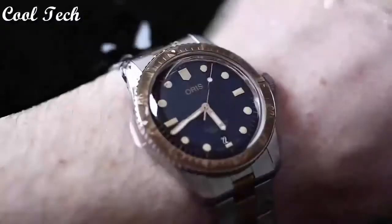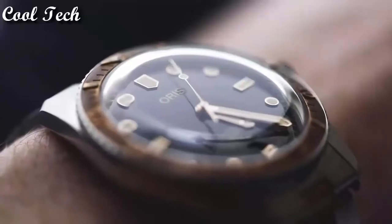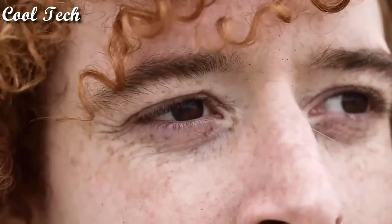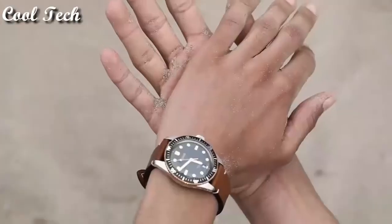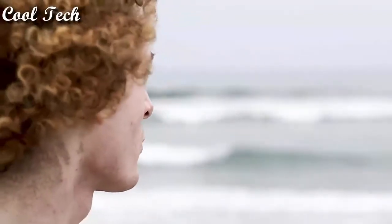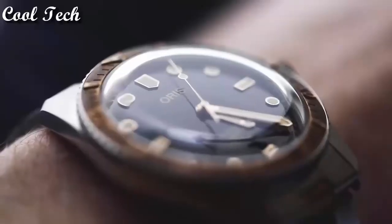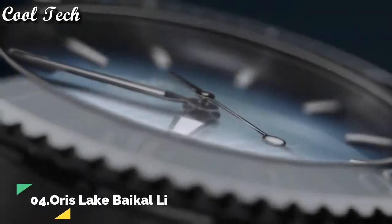Top 5. Item shape: round. Material type: sapphire crystal. Display tap: analog. Deployment clasp. Case material: stainless steel. Case diameter: 42 millimeters. Case thickness: 10 millimeters. Band material: stainless steel. Special features: Swiss made. Movement: automatic. Water resistance depth: 100 meters.